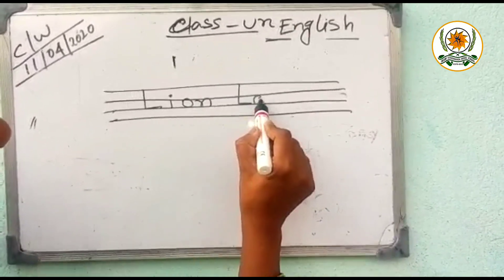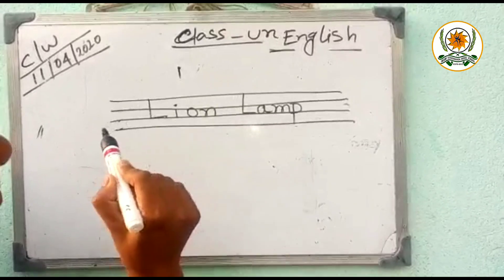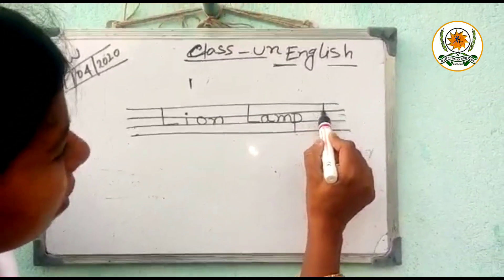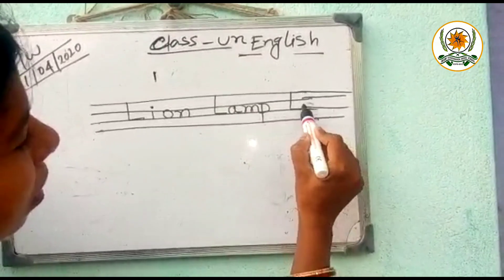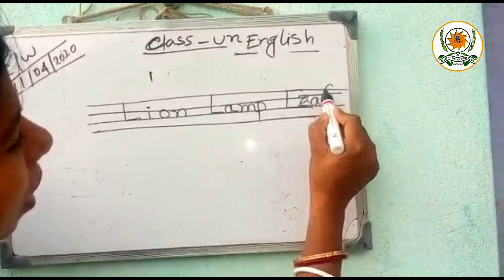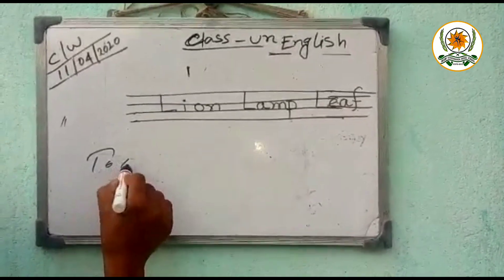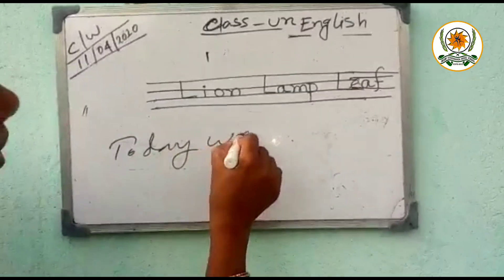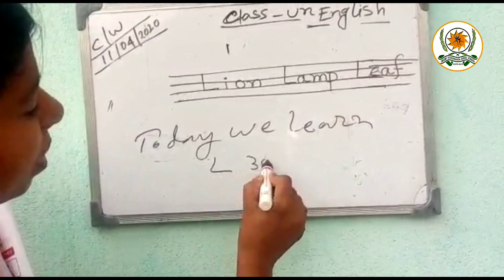Next, L, A, M, P. Lamp. Next, L, E, A, F. Now today we learn L for 3 words.